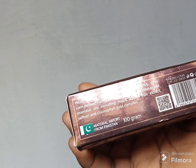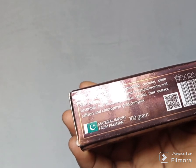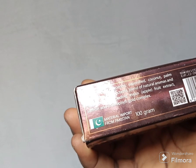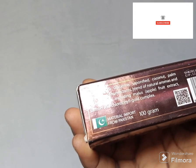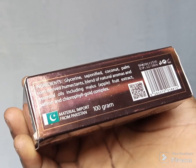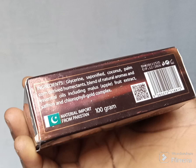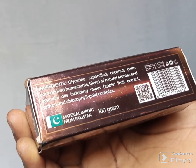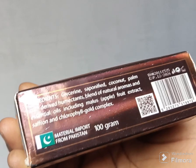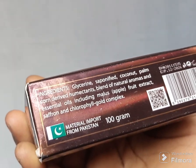I'll go ahead and talk about the ingredients this product contains. It contains glycerin, saponified coconut palm corn derived humectants, a blend of natural aromas and essential oils including malus apple fruit extract, saffron, and chlorophyll gold complex. This product contains amazing ingredients and it has a very nice fragrance that you will love.